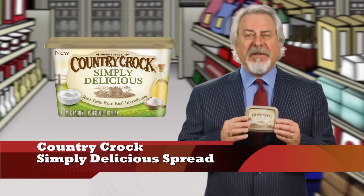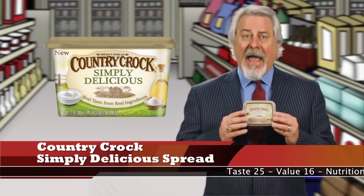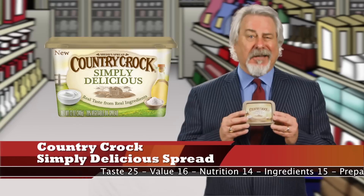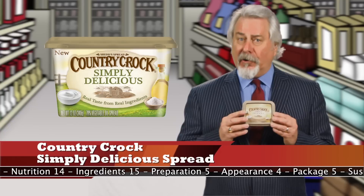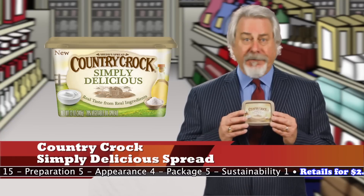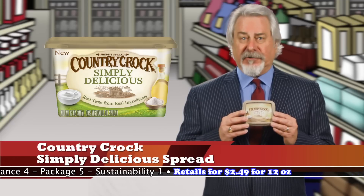Up first, Country Crocs Simply Delicious spread, and it's a hit. Surprisingly, this spread that's made of 79% vegetable oil had a better taste and mouthfeel than I expected. Many spreads taste just like oil or lard and not very pleasant. This one, which is made from a blend of canola, palm, and palm kernel oil, also adds non-fat yogurt. I tasted it plain, not on toast or anything else, which was a true test to see if there was any aftertaste.